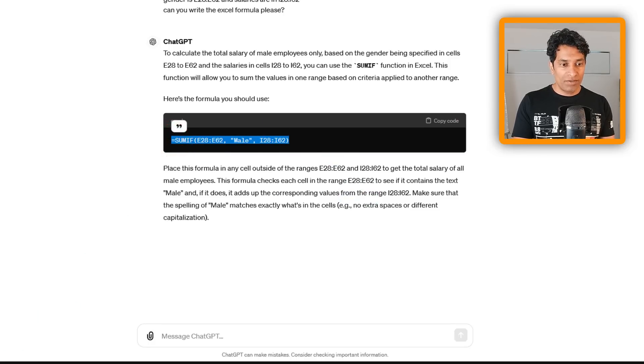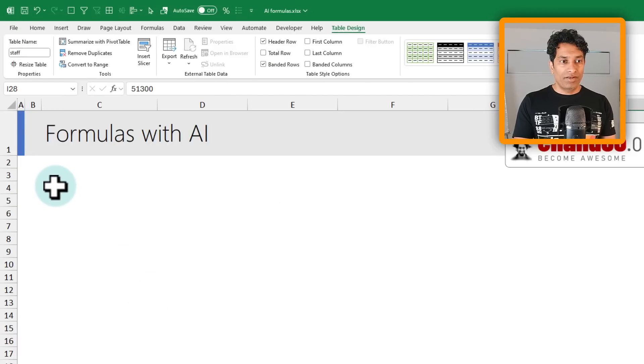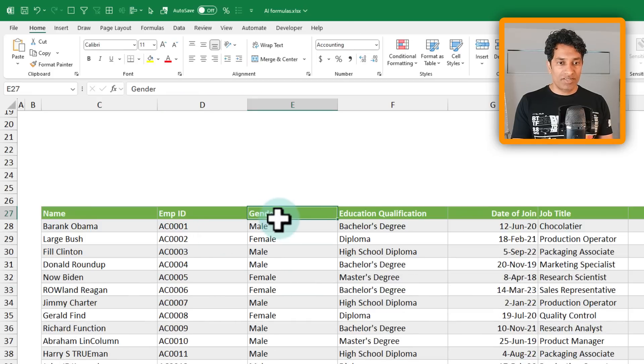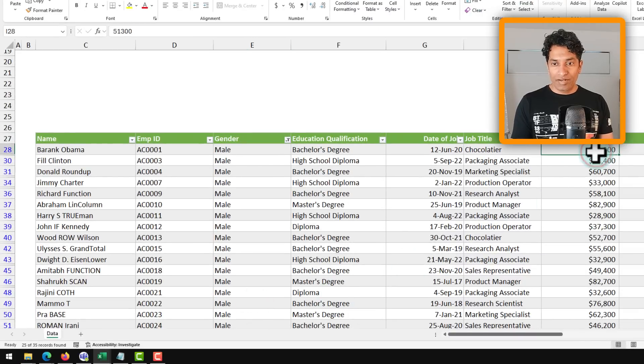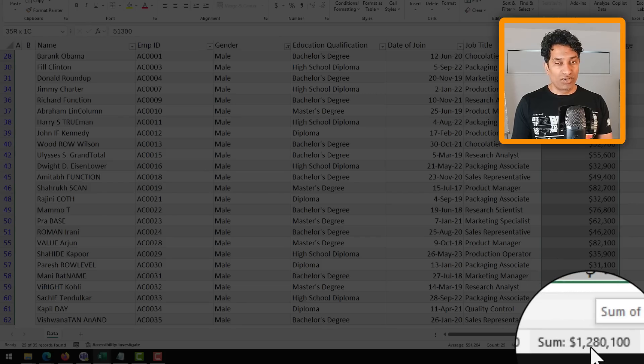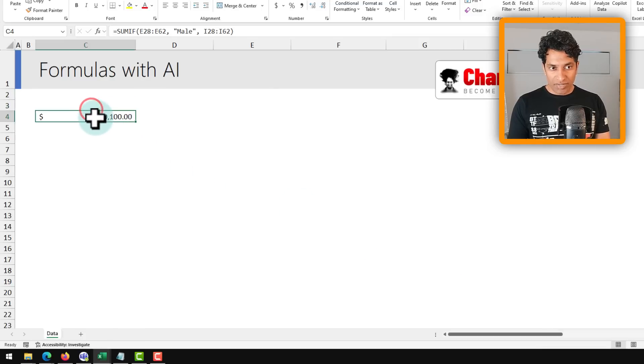I'll copy the formula, go to Excel, and paste it. We get an answer of 1.280 million — I'll apply currency formatting so we can read it clearly. Let me double-check by applying filters on the data for just the male employees; the total salary is also 1.280 million, so the formula is correct.